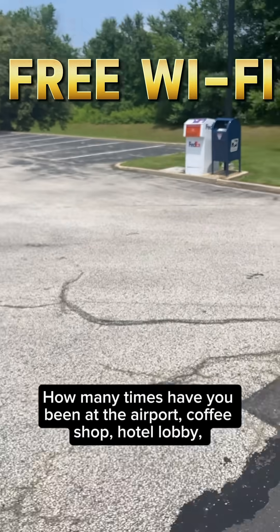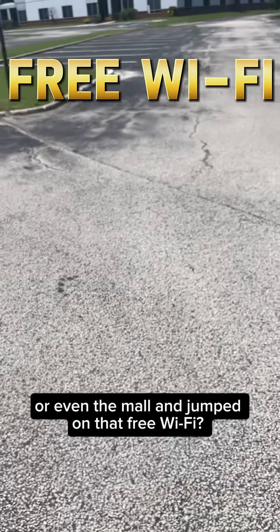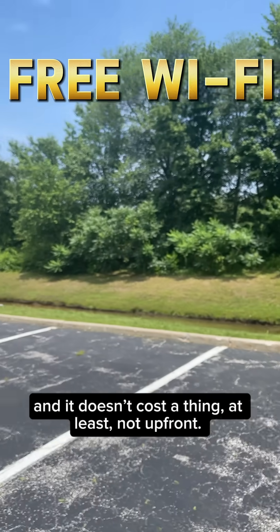Let's talk about free Wi-Fi. How many times have you been at the airport, coffee shop, hotel lobby, or even the mall and jumped on that free Wi-Fi? We've all done it. It's convenient, it's fast, and it doesn't cost a thing — at least not up front.